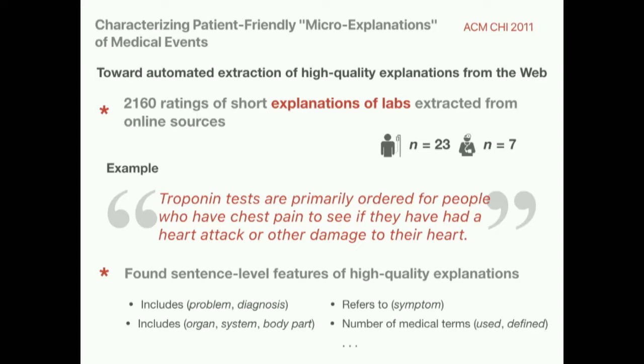These kinds of micro-explanations, extractable from online sources, were really great because not only could they complement data in a large in-room display like the prototype I showed earlier, but they could also serve as accompanying messages on more constrained devices like mobile phones or tablets.